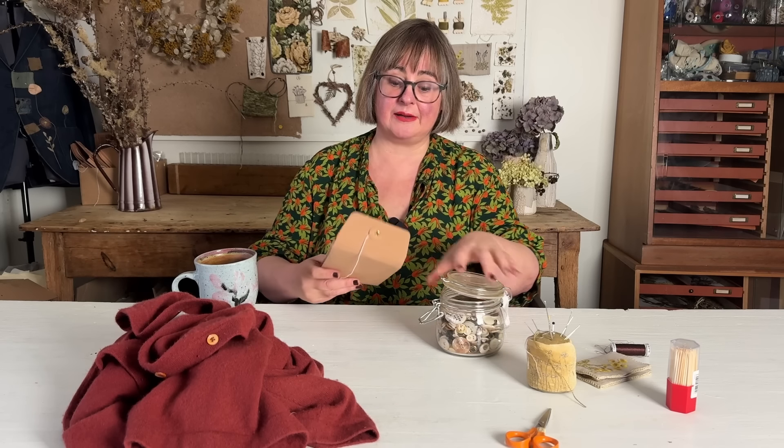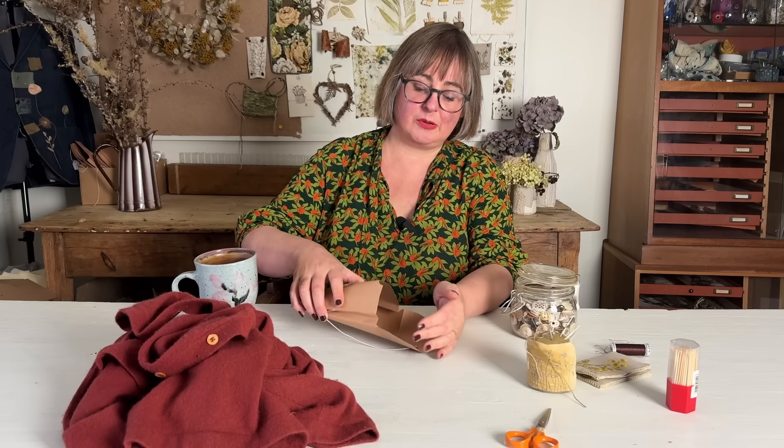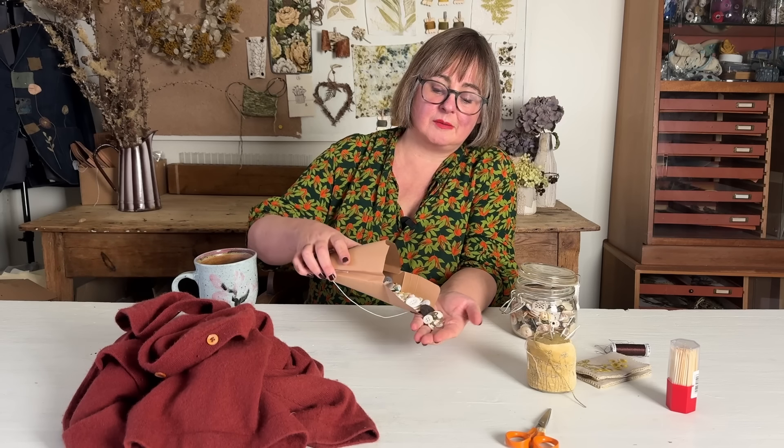So this is my button tin. You can see it's largely shell buttons, but other things that I have cut. And then I also have this envelope of more shell buttons.